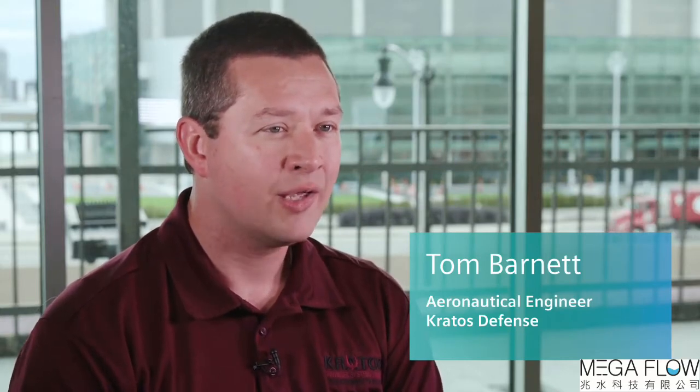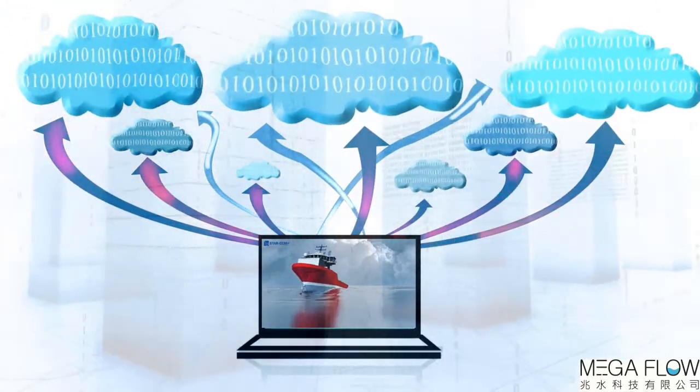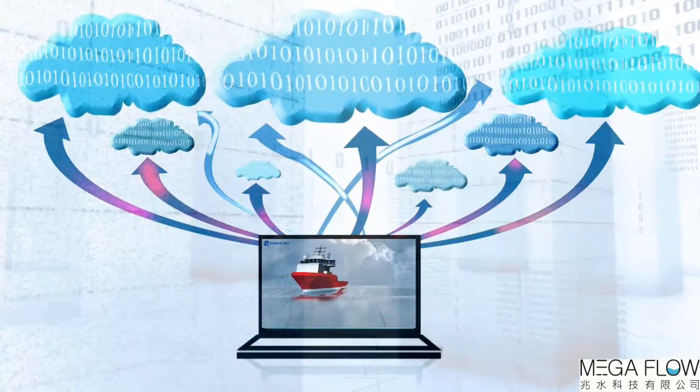I like how easy it is to run the solver, not just on my computer, but when I'm going out to high-performance computing centers. There's very little setup that I have to do, and the solutions crank through very quickly.